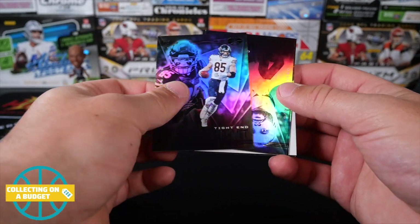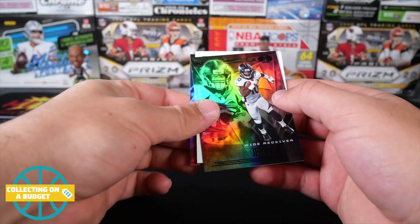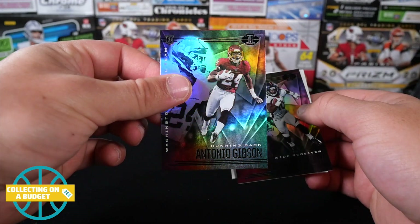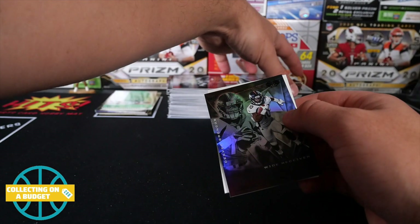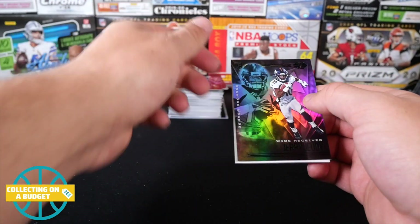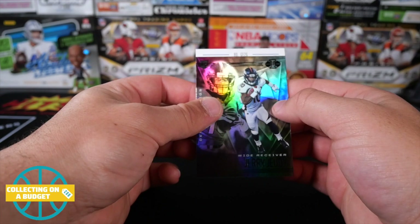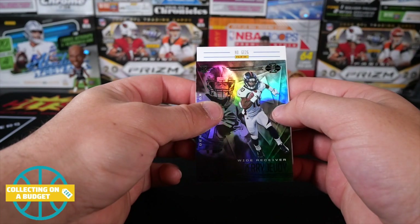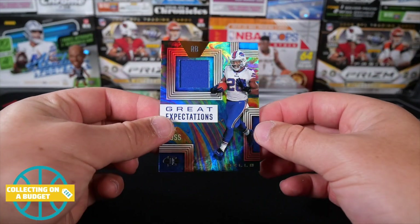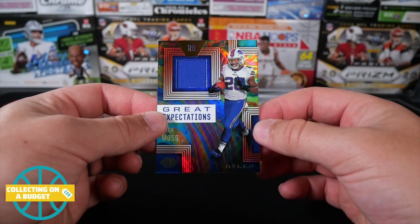This is going to be our mem card here. Cole Komet on top. Dak Prescott. And Jerry Jeudy. Pulling from the back now. Antonio Gibson — that's my first Antonio Gibson. No Tua today though. And Cam Newton. GE — it's a rookie, Great Expectations, number 26. Zach Moss. Zach Moss, Great Expectations mem card. That's a great looking card.